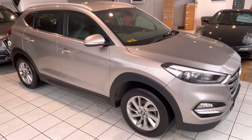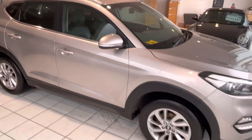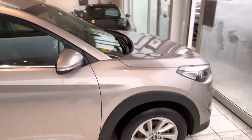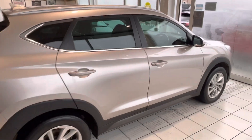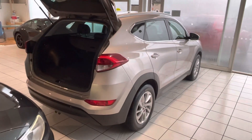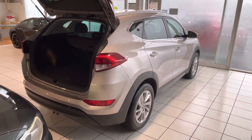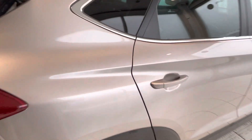Hi guys, welcome to another video review of a car we've got for sale. Today we are taking a look at this Hyundai Tucson. Now this isn't our usual detailed in-depth review — it's just the Christmas holidays just now, so we don't quite have the bandwidth to get around all the cars in detail. This is just a quick introductory video to let you have a look at it.